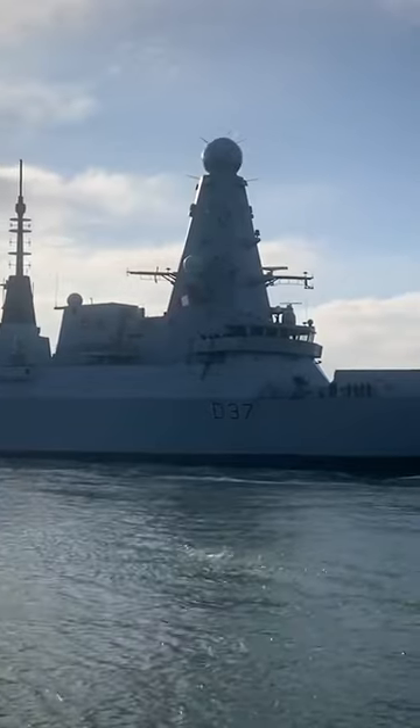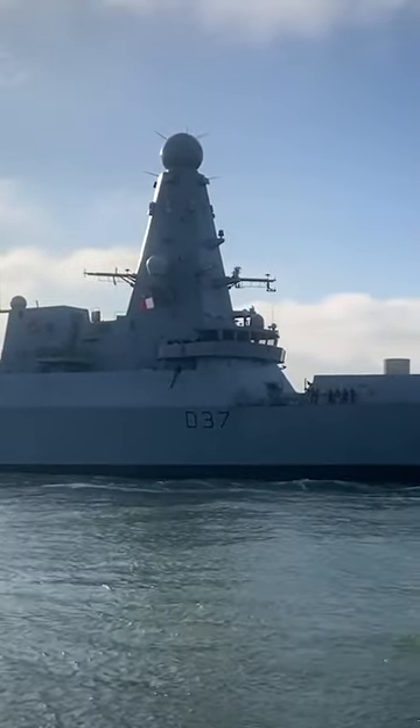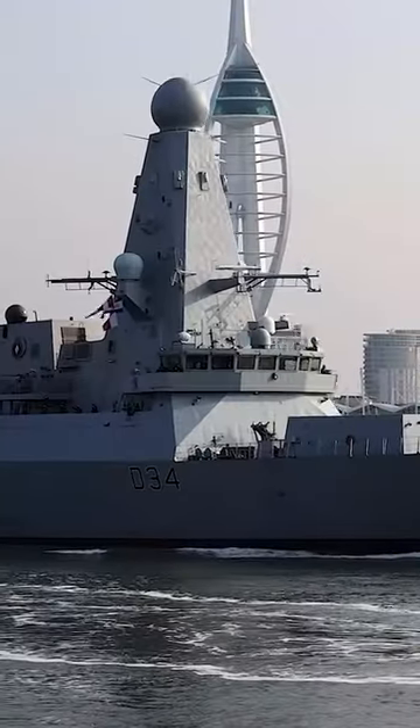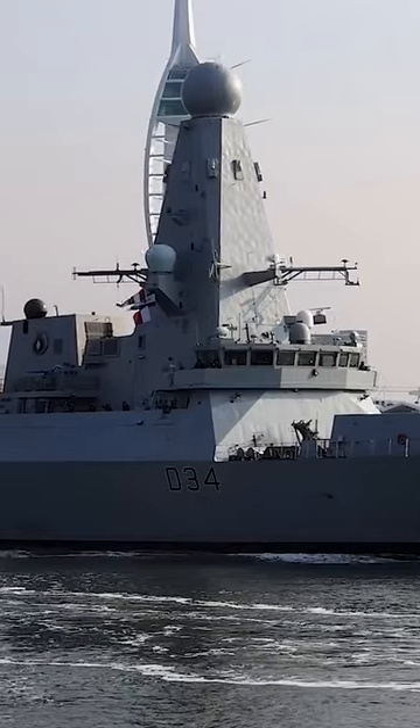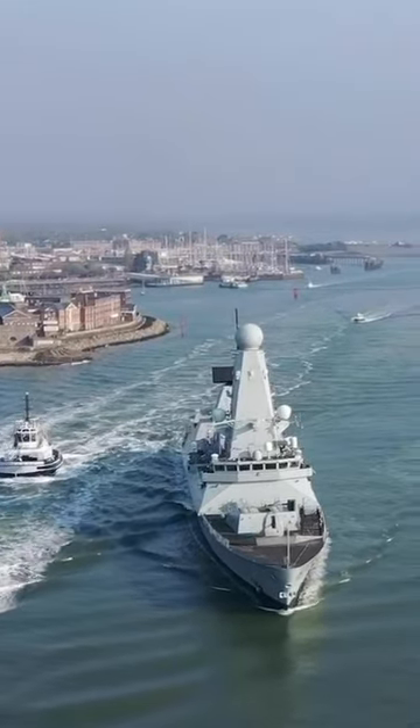The Type 45 Destroyer has been designed to be tough and survivable, with a range of features to protect against threats such as missiles and torpedoes. These include a highly automated combat management system, extensive armor protection, and an advanced air defense system that can track and engage multiple targets simultaneously.